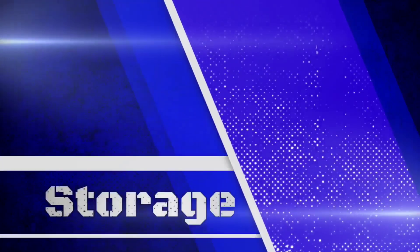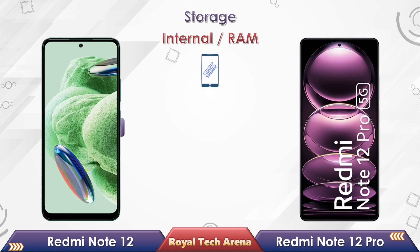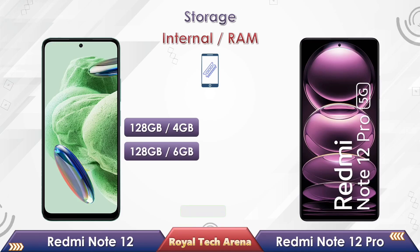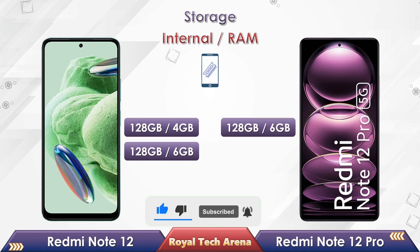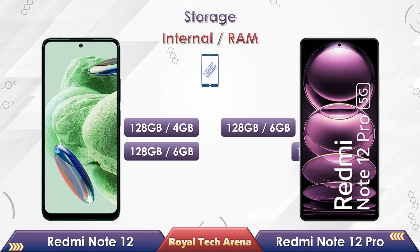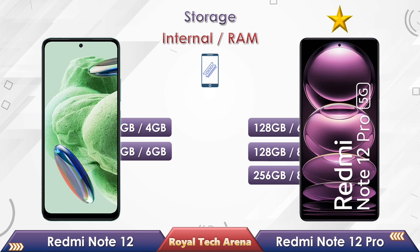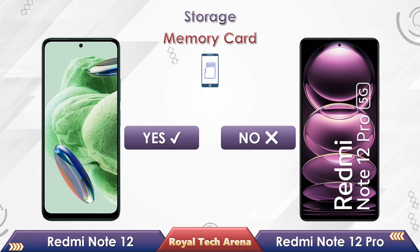Friends, let's compare the storage between these two phones. Redmi Note 12 comes in two variants: 4GB RAM with 128GB storage, and 6GB RAM with 128GB storage. Redmi Note 12 Pro comes in three variants: 6GB RAM with 128GB storage, 8GB RAM with 128GB storage, and 8GB RAM with 256GB storage. Redmi Note 12 comes with a memory card slot, while the Redmi Note 12 Pro does not come with a memory card slot.